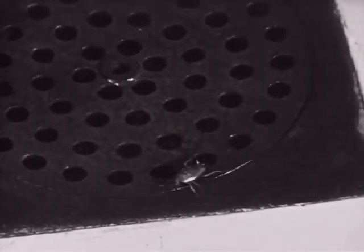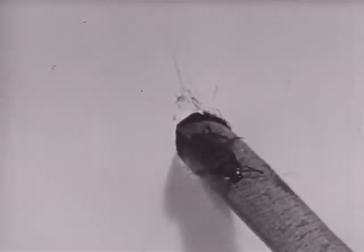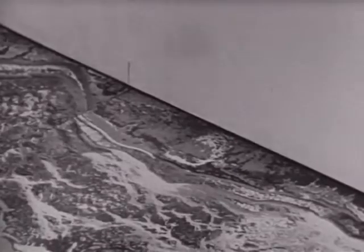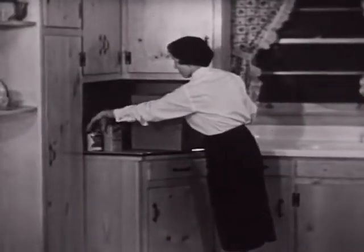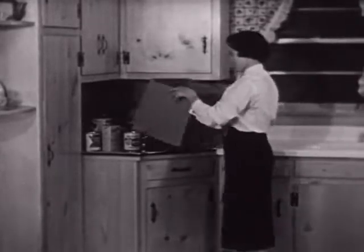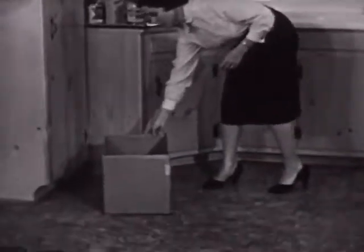Roaches may come into a home several different ways. Sewers or basement drains are one of the most common. They can also enter through any openings in the walls, such as around electrical conduits or plumbing, or through cracks in the baseboard, or under doors. Roaches can be carried into a home in laundry packages or in boxes of groceries. All packages which might possibly contain roaches should be examined carefully.